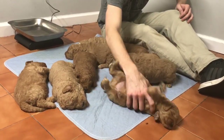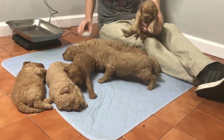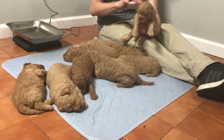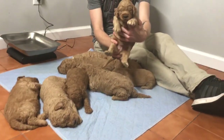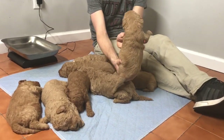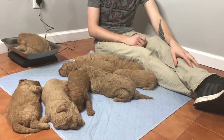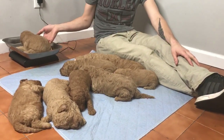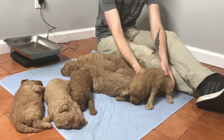Last four of this male's microchip is 3461. He's weighing in at 3 pounds, 14.8 ounces.